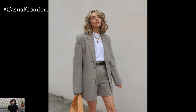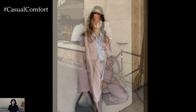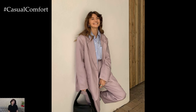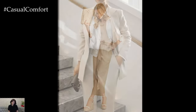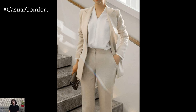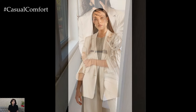Elevate your office attire by incorporating a linen blazer into your work wardrobe. Pair it with tailored trousers or a pencil skirt and a crisp button-down shirt. Opt for a linen blazer in a classic color like navy, black, or gray to maintain a professional appearance. This look is ideal for those hot summer days when you need to stay cool while looking polished and put together. Finish off the outfit with pointed toe flats or low heels and minimalistic jewelry like stud earrings and a sleek watch. This ensemble strikes the perfect balance between style and comfort, ensuring you look chic and professional throughout the workday.